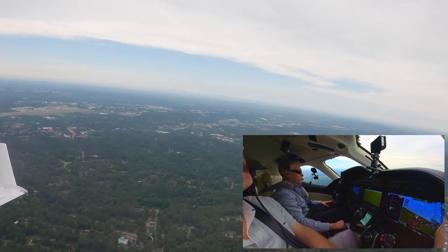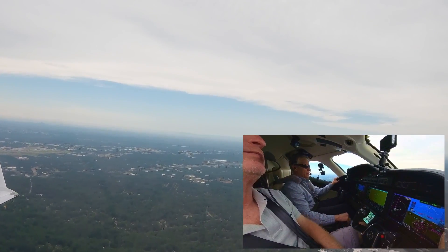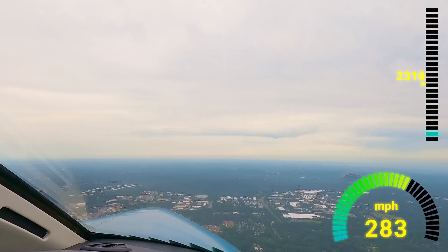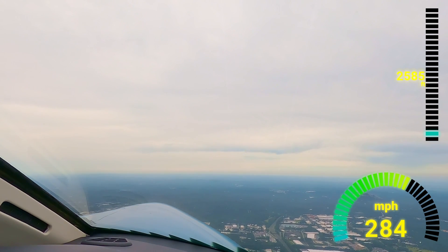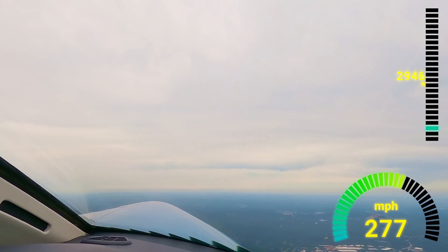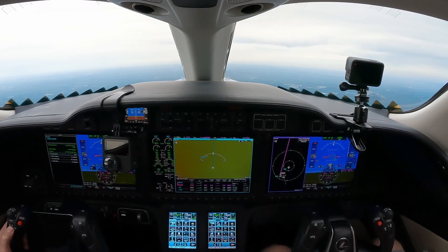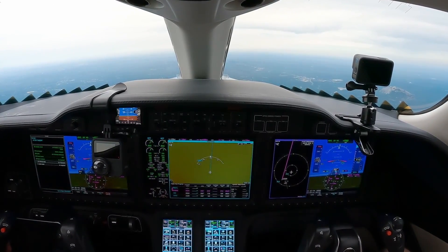430 Delta Charlie, Atlanta Departure. Ident. Maintain 5,000. There you go — my ident, 5,000. 430 Delta Charlie, thank you. He cleared us to 5,000. All right, go through our checklist. Landing gear is done. Flaps are up. Thrust levers are at MCT. Ice protection not needed. Cabin signs not needed.